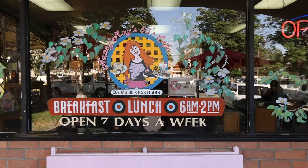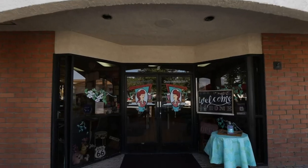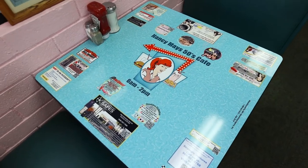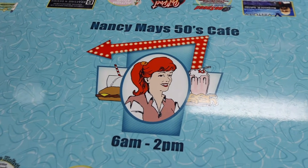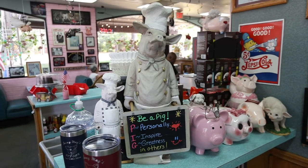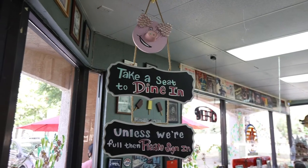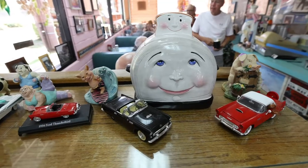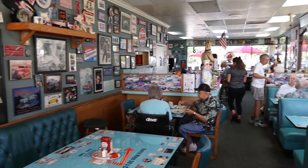We're in the city of Rancho Cucamonga at the corner of Archibald and Arrow Highway at Nancy May's 50s Cafe. Nancy, so good to meet you. How long have you been here? We've been here since April 20th, 1994 — 27 years. Our theme is the 50s. We have a lot of pictures in here. Most of the car pictures are brought by our customers. Most of the knickknacks are brought by our customers. There isn't a week that goes by that someone doesn't bring something for us to put on the wall or set up for decoration.